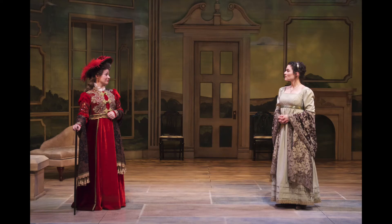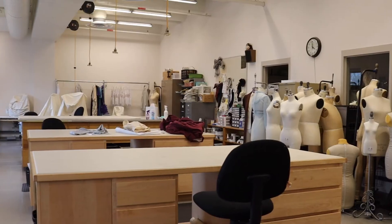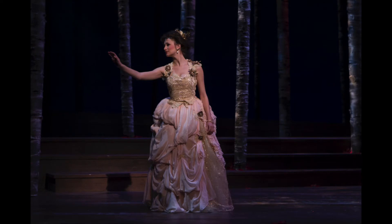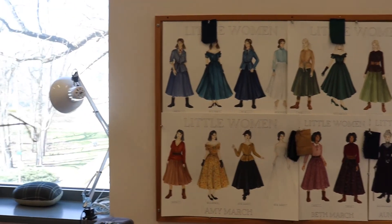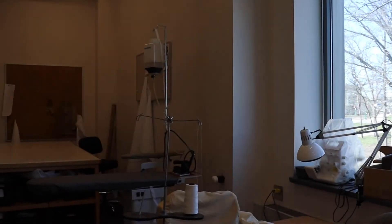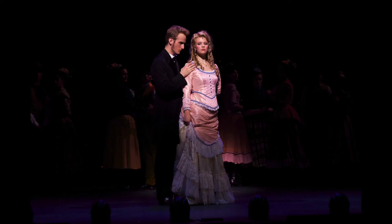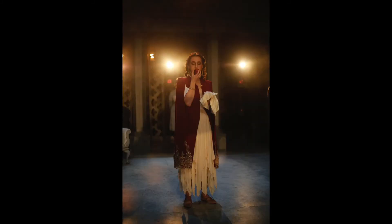Here is our costume shop, located on the second level, just above the scene shop. This suite of rooms is 13 feet high, brightly lit with several large windows in the cutting area, and boasts an ample fabric storage space. The studio includes a primary construction area, a crafts area, a dye and material preparations area, two fitting rooms, and two offices.